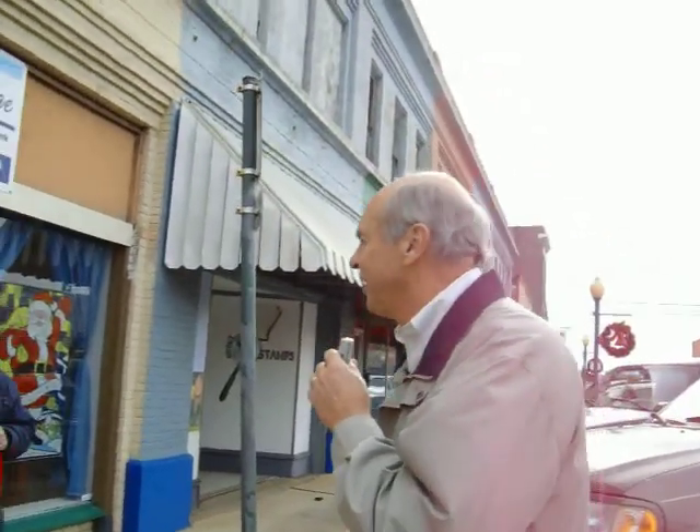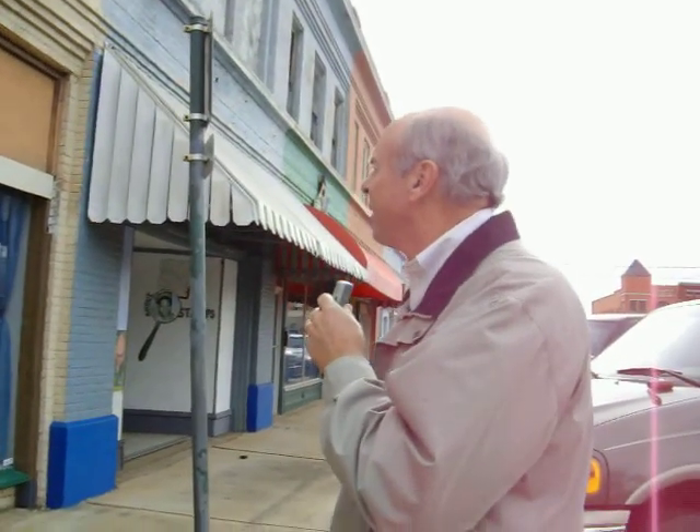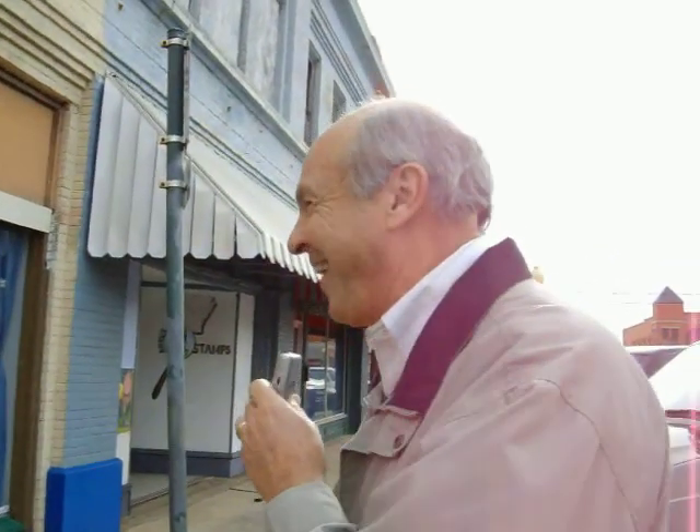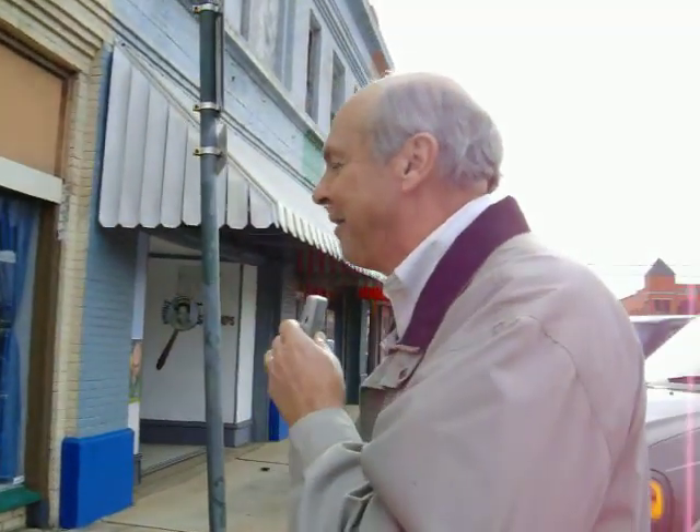I'm sure I'm showing my age when I remember this building. It was Jack's Newsstand for a long time when I was a kid — this place and across the street before it moved over here. But congratulations again. To me, this is one of the more historic buildings in downtown Hope, and as it reminds us of the past, what more applicable than a business that uses things from the past.